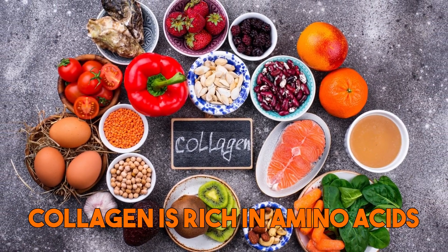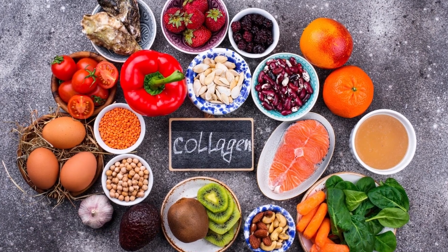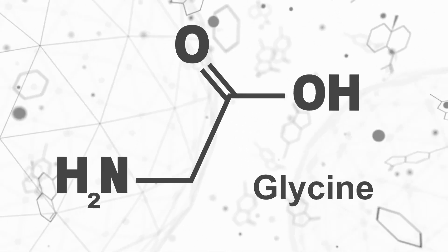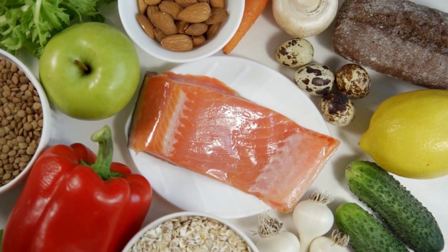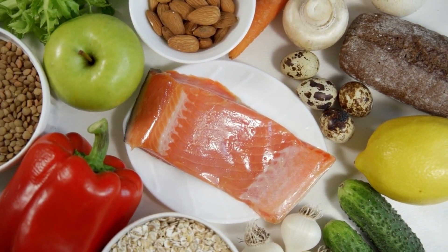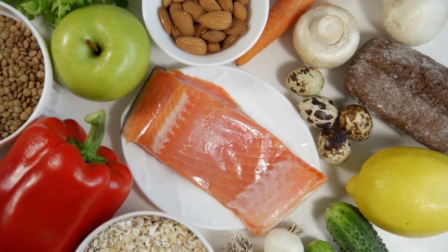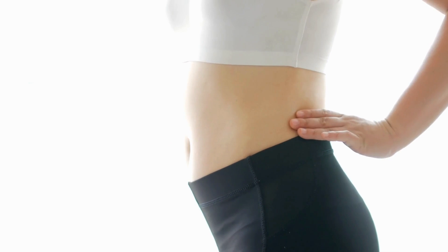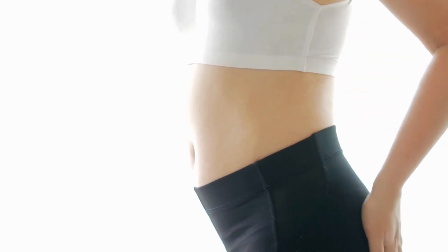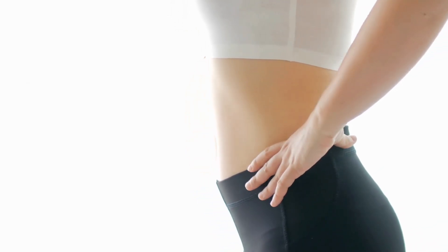In addition, collagen is rich in amino acids that are important for gut health, including glycine, proline, and glutamine. It's best to choose high-quality, grass-fed or wild-caught collagen-rich foods to maximize their health benefits. Supplementing with collagen powder can also be an effective way to increase your collagen intake and improve gut health.